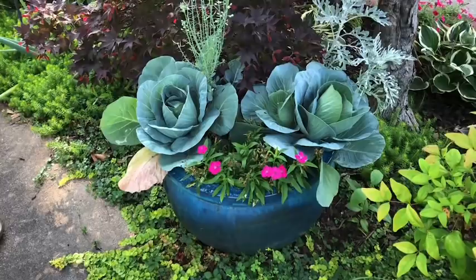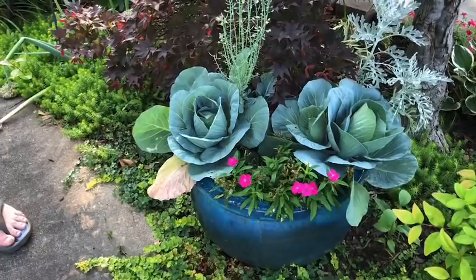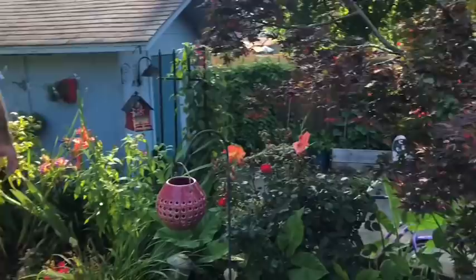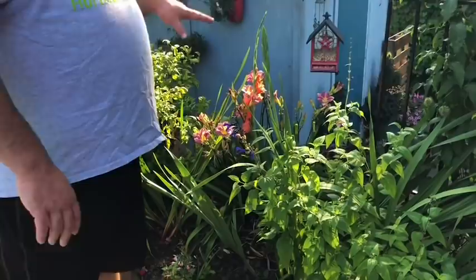This container is doing pretty well too — I've got a couple of cabbages planted in a container with some dusty millers and some dianthus, just to add a little character and interest and grow some food as well.